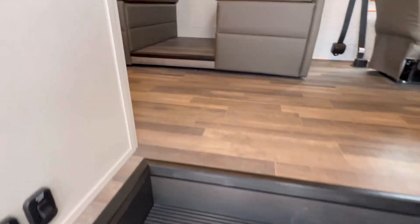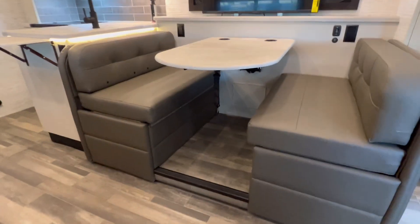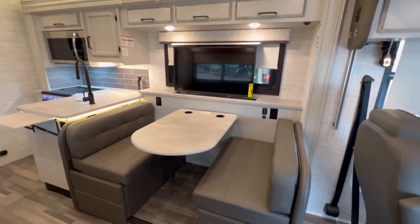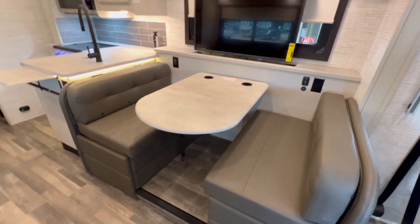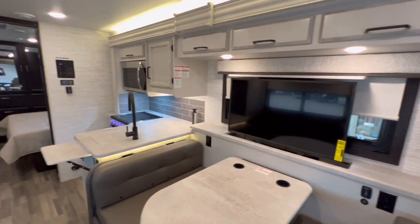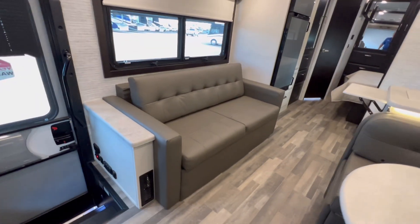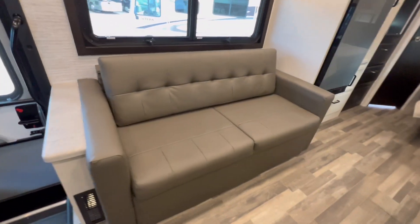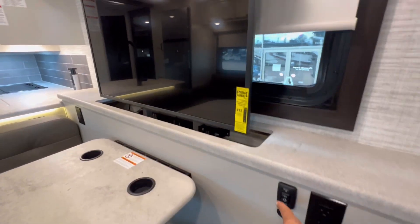All right, walking into the Integra — just shut this door. Here's the dinette — this does convert into a bed. That sofa also converts into a bed. Absolutely love this.